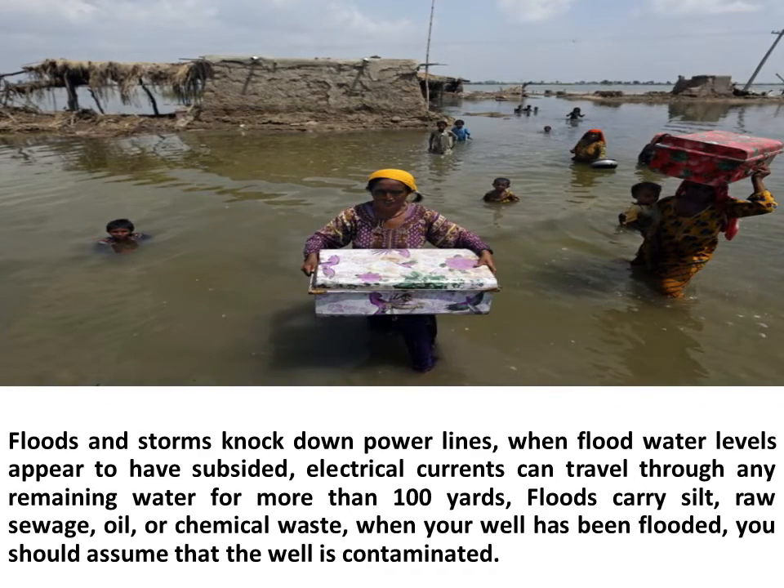Floods and storms knock down power lines. When flood water levels appear to have subsided, electrical currents can travel through any remaining water for more than 100 yards. Floods carry silt, raw sewage, oil, or chemical waste. When your well has been flooded, you should assume that the well is contaminated.